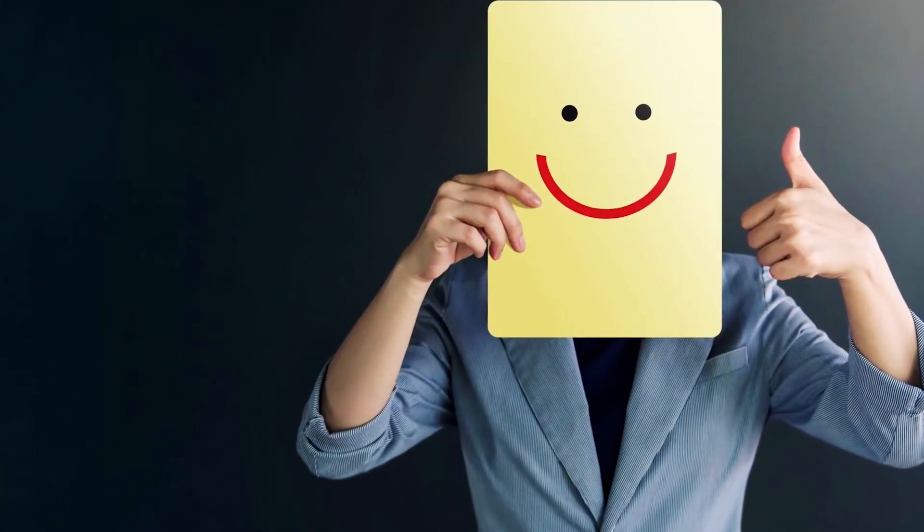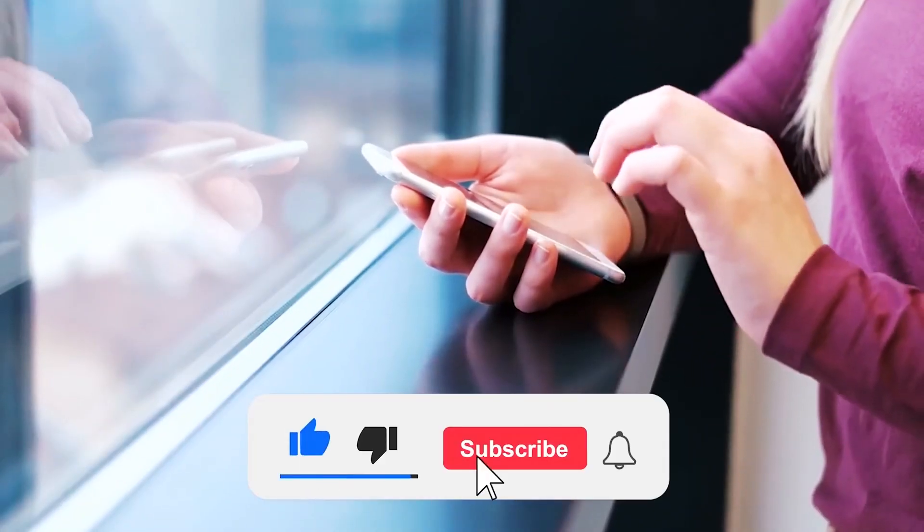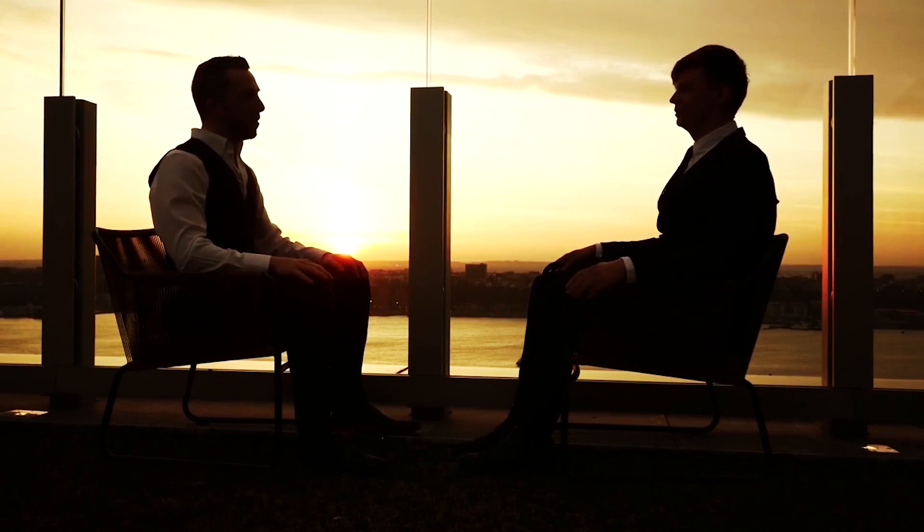That's all for today's video. Thanks for watching. If you enjoyed it, make sure to hit like and subscribe to our channel, and let us know your thoughts in the comments section.